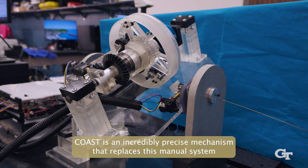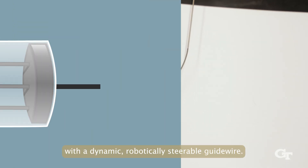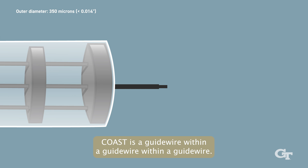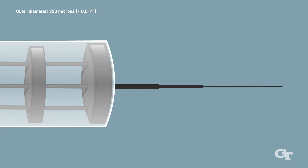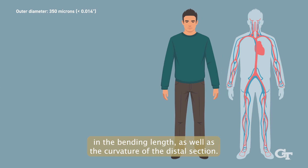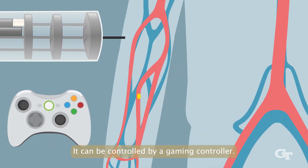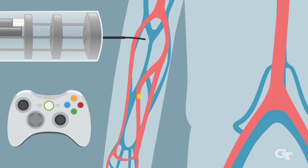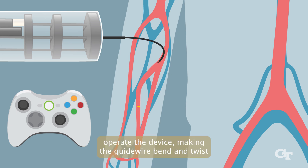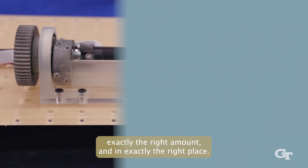COAST is an incredibly precise mechanism that replaces this manual system with a dynamic, robotically steerable guidewire. COAST is a guidewire within a guidewire within a guidewire. The sequence of nested guidewire tubes enables the change in bending length as well as the curvature of the distal section. It can be controlled by a gaming controller, allowing the clinician to easily and remotely operate the device, making the guidewire bend and twist exactly the right amount and in exactly the right place.